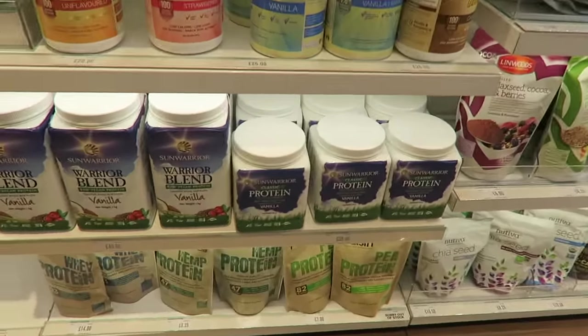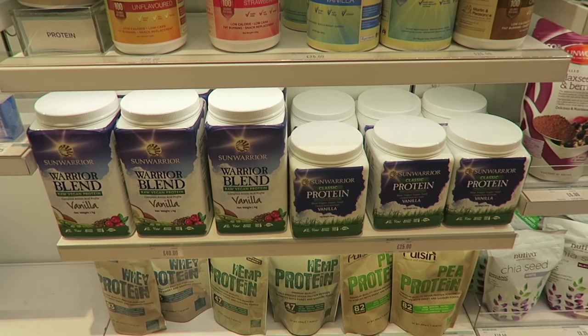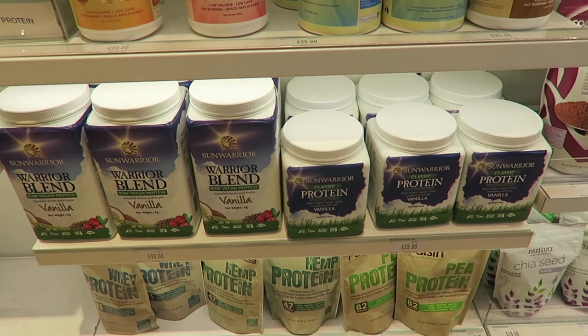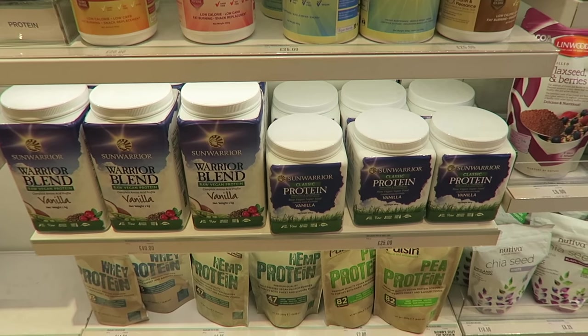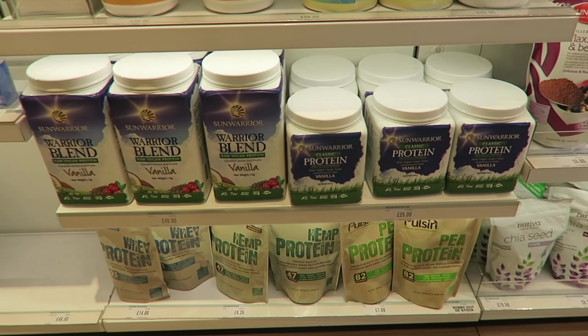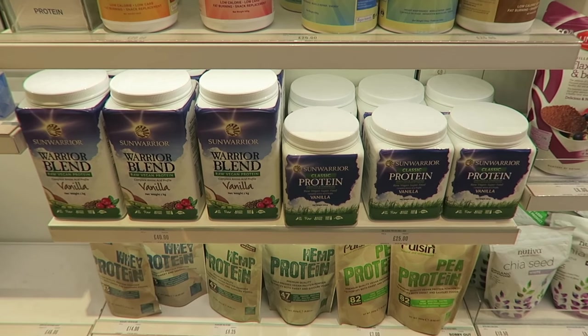So I've just seen they've got Sun Warrior Protein in here. This is actually my favourite protein powder. It's good to see they've got it here — it's actually really hard to find. I usually buy it on Amazon; sometimes they haven't got it at Whole Foods. They've only got the vanilla flavour here, my favourite is the chocolate. It's still got that protein powder texture, but mixed with almond milk or coconut milk it's really nice.